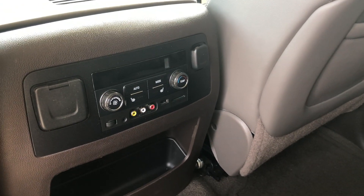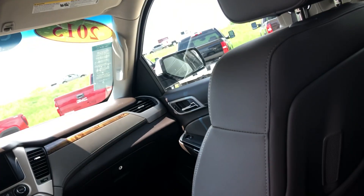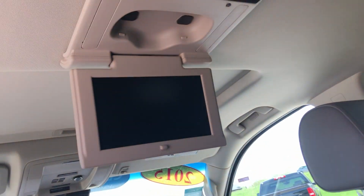Rear features also include USB ports and plug-ins, charging stations, and a DVD player with remote.